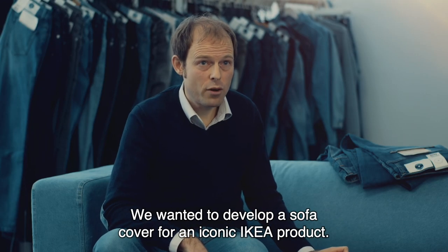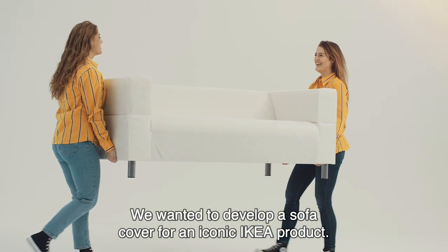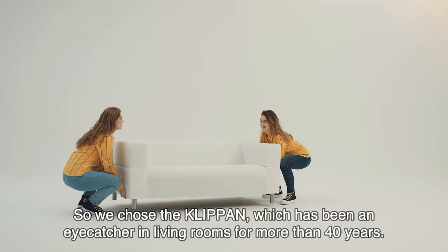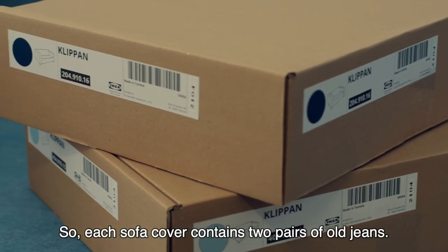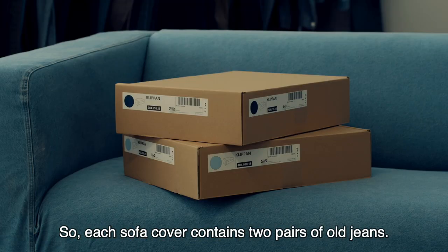We wanted to develop a sofa cover for an iconic IKEA product, so we chose the Klippan, which has been an eye-catcher in living rooms for more than 40 years. Each sofa cover contains two pairs of old jeans.